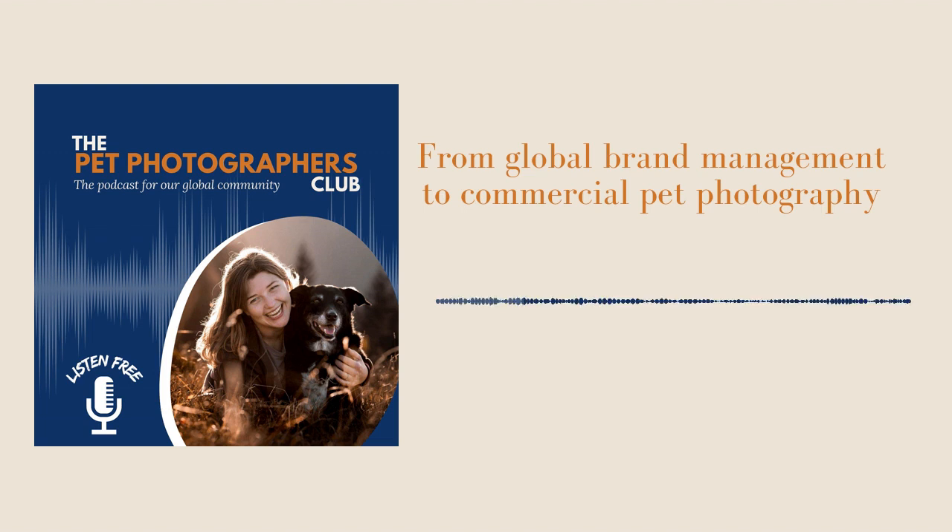That's quite a change — global brand management for a pharmaceutical company to a micro pet photography business. It wasn't pets that you first started with, so give a brief overview of how you went from pharmaceuticals to photography. I actually started out shooting weddings, entirely by accident. I did a few photography courses and became friendly with a group of photographers who mainly shot weddings.